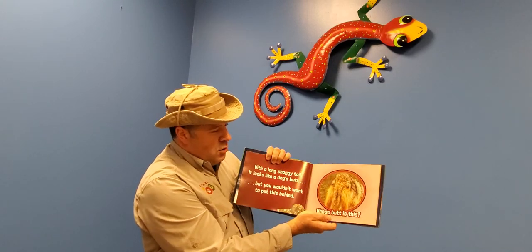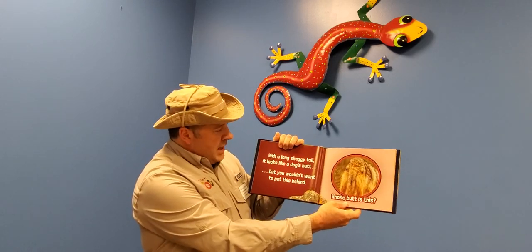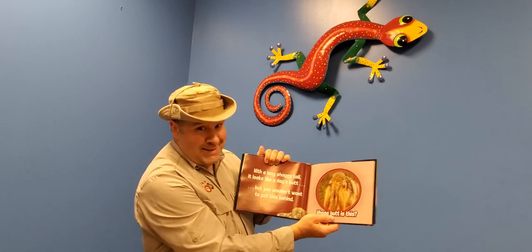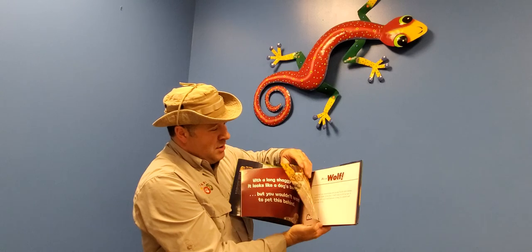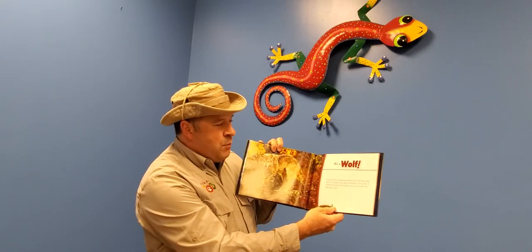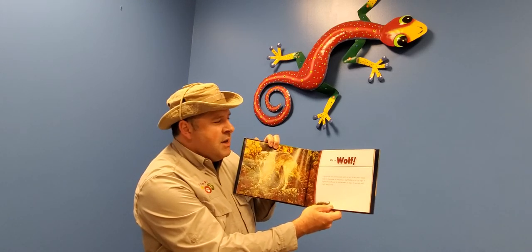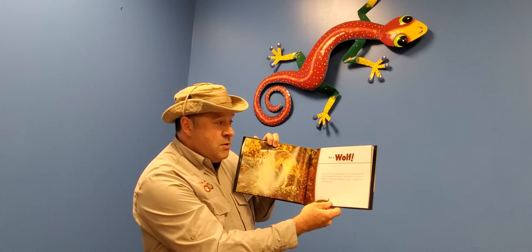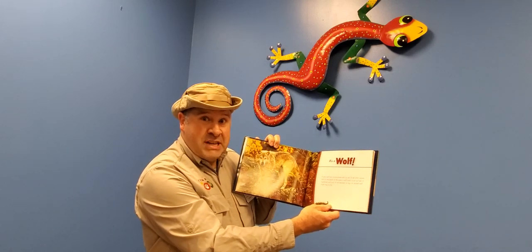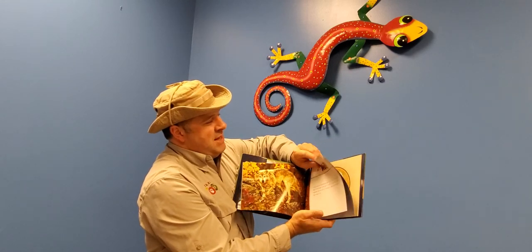Whose furry butt is that? With a long shaggy tail it looks like a dog's butt, but you wouldn't want to pet this behind because that butt belongs to a wolf. The gray wolf can communicate with its tail to tell other wolves who is the leader of the pack. A wolf holds its tail up high; a frightened wolf might put its tail between its legs, or an excited wolf might wag its tail.